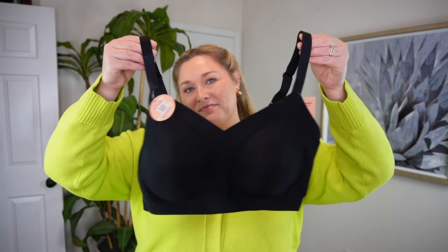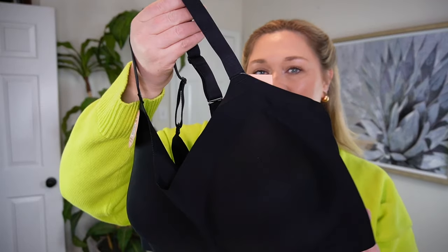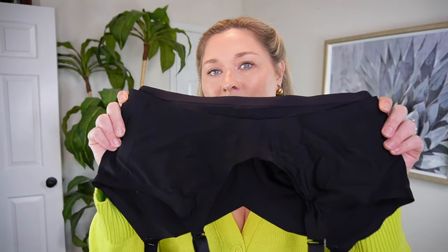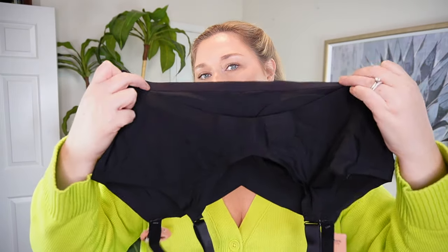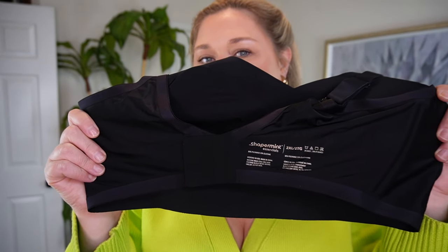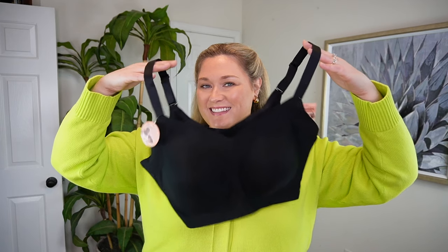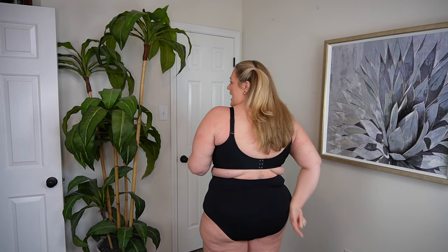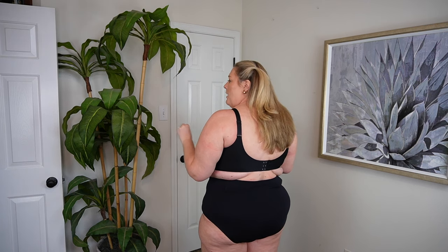I'm typically a 40DD, sometimes triple D, just for your reference when searching sizes. This is the most comfortable everyday bra — it's like a silky type material, super soft on the skin. I love the boning on the side. It's wireless but has built-in cups, which is really nice. I love a thicker adjustable strap — I think that's the smartest way to do bras; it gives you the option to tailor it to what you're looking for. I have it hooked on the last clasp in the back.